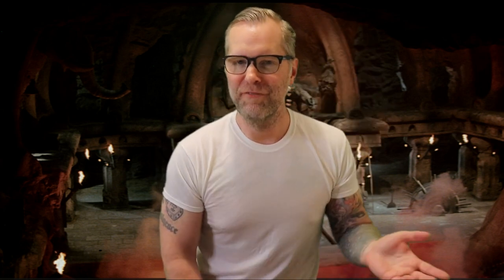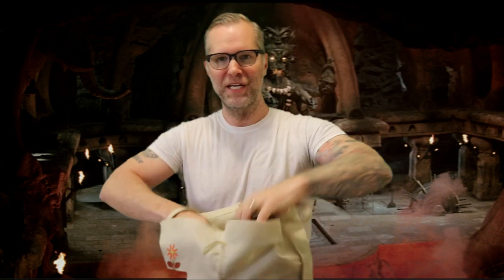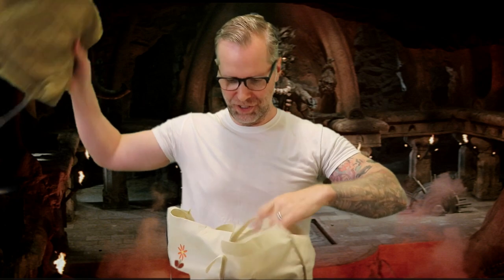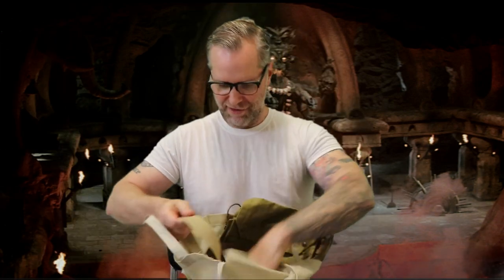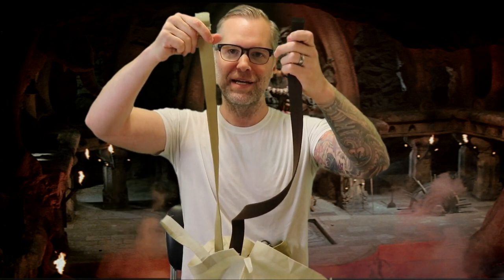With the Temple of Doom and Last Crusade stuff, since a lot of the parts are kind of in common — I know they're not exactly the same, but they are close enough, a lot closer than they are to the Raiders parts — I just keep those in a bag. I reach in, grab my pouch, my whip, holster, belt. And then I have a brown web belt for TOD and a khaki web belt for Last Crusade.